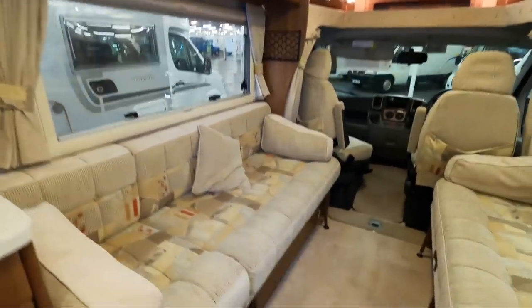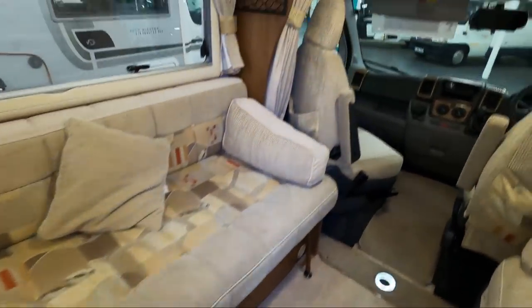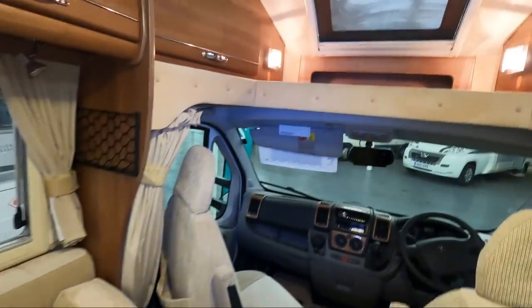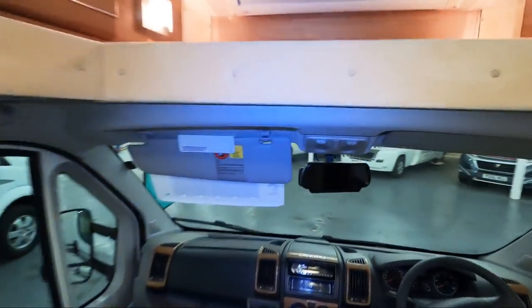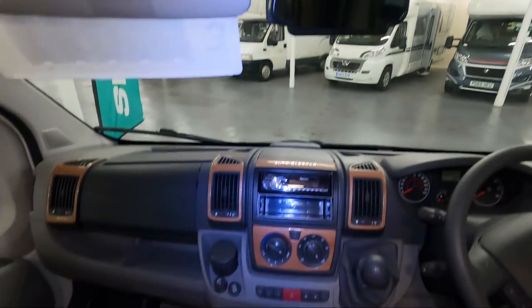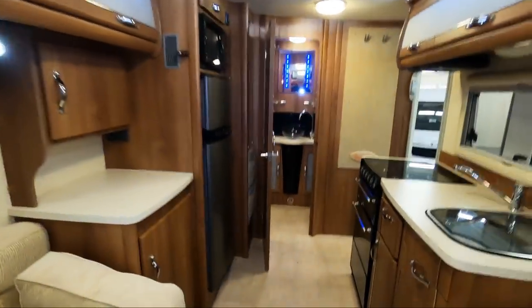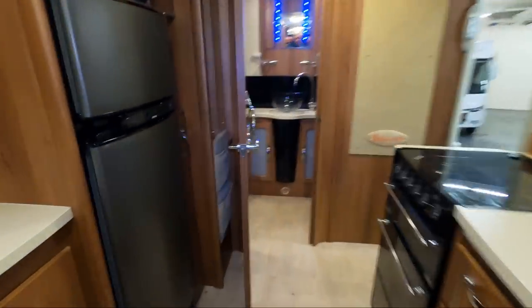You might want one or two things doing to it, but this would make a really good first motorhome for a couple. It looks like it's got a clip-on mirror-type rear-view camera and a Pioneer stereo. It's quite a long van — a real feeling of space in here.